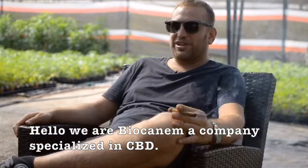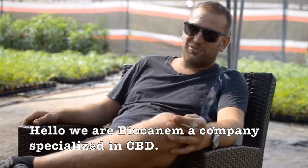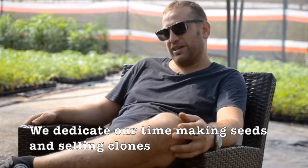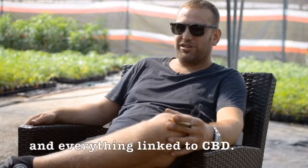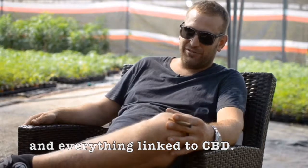Hello, this is Biocannem. We are an industrial cañamo company. We dedicate to producing seeds, selling clones, and everything related to CBD.